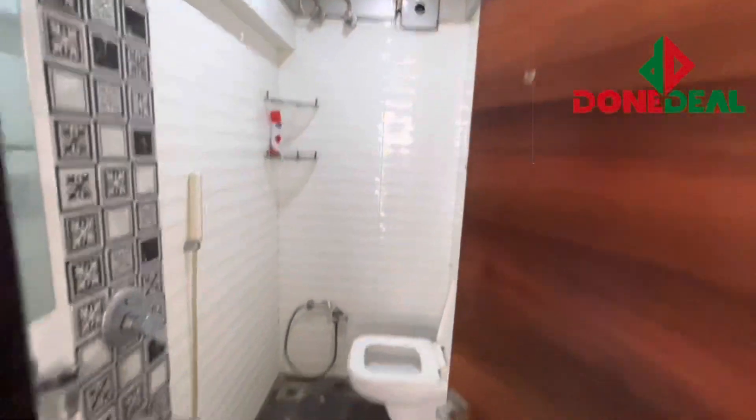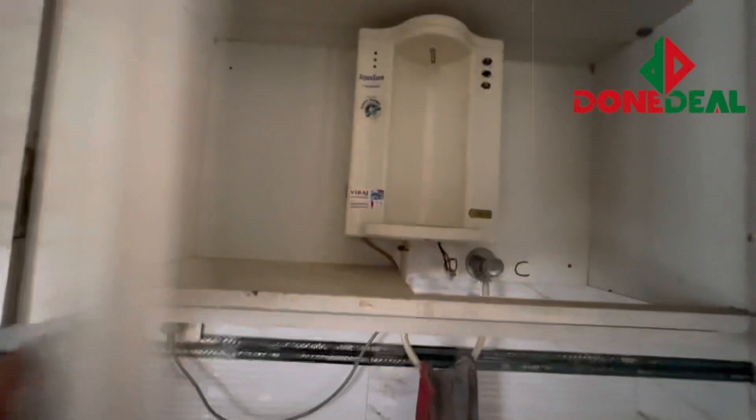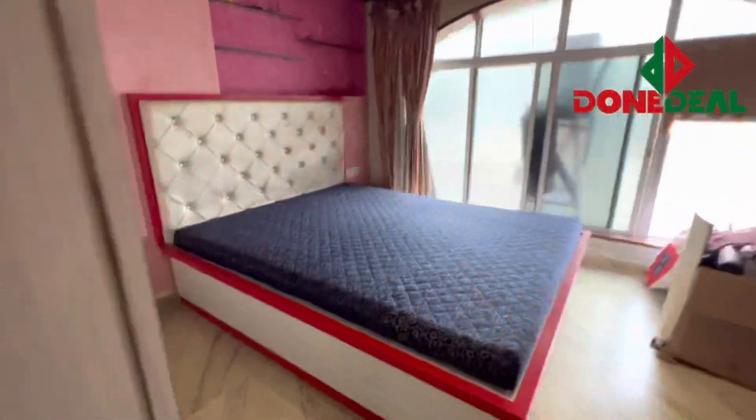This is your first washroom — it is a western washroom which is common, and there is also one attached western washroom.